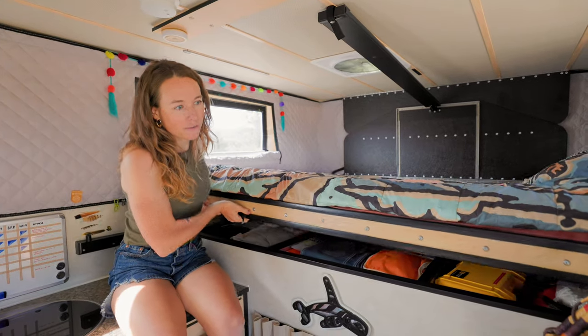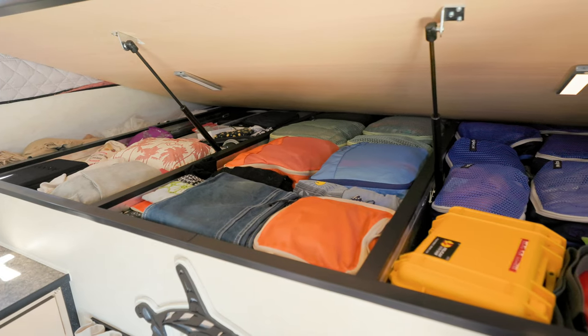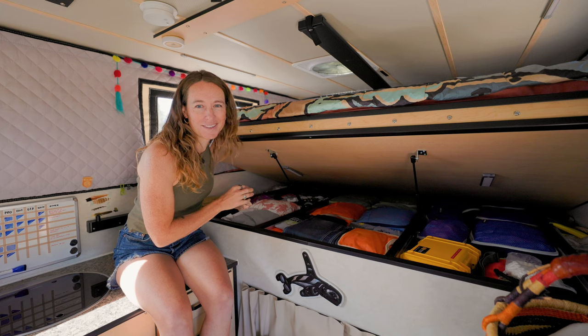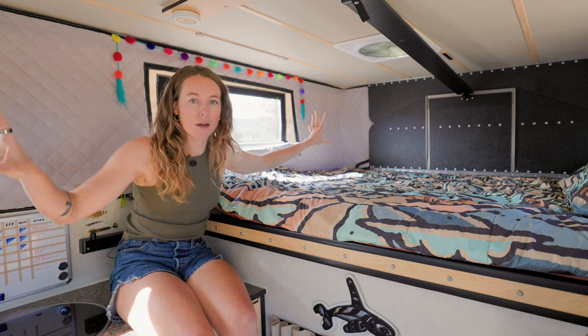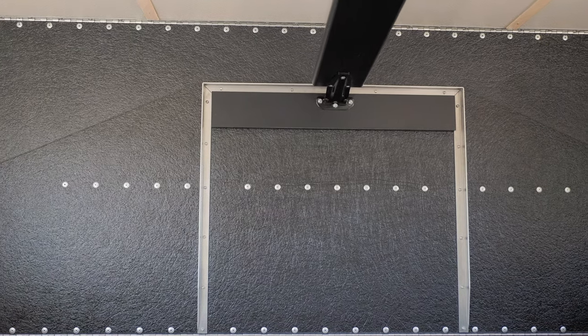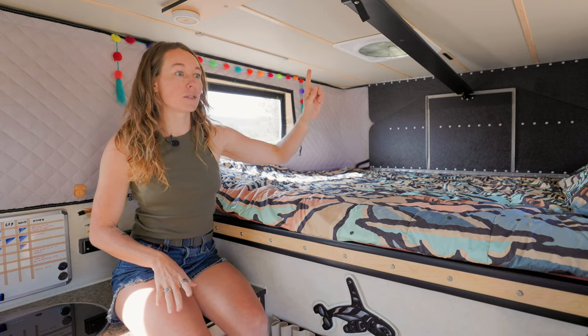We have a ton of storage space, which is huge. All of our clothes are in here plus a lot of work-related stuff, games, and important stuff like the cat. Towards the front and back of the camper we have these black panels — that's what helps in the pop-up process. It's pretty easy: this little bar you just push in, lock it in place, and then it can be moved out of the way.